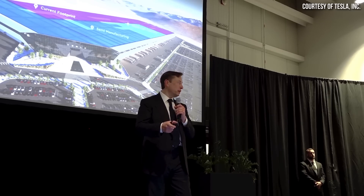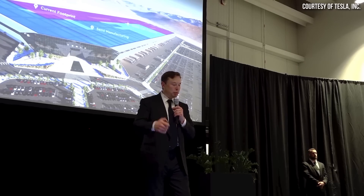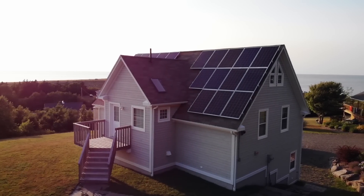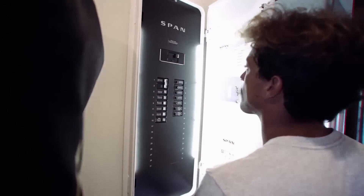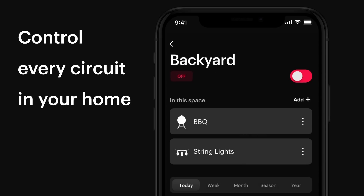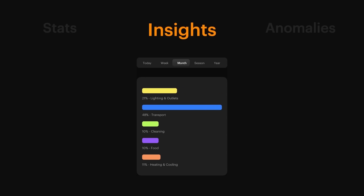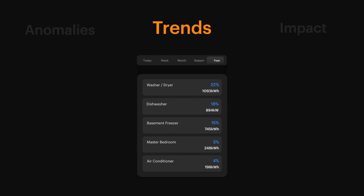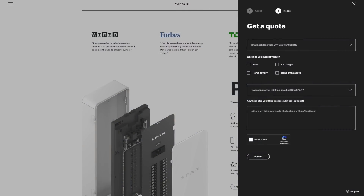Elon Musk did speak at this Gigafactory Nevada expansion announcement event, and I want to dive into some of the comments he made. But before I do that, thanks to SPAN for sponsoring this video. If you're currently considering a solar and battery backup installation at your home, or looking to upgrade your current electric panel, you definitely need to check out SPAN. Replace your old panel with the SPAN Smart Panel for remote circuit-level control and energy monitoring via iOS or Android app. Go to SPAN.io or click the link in the video description, and put 'CleanerWatt' in the comments section so they know I sent you.